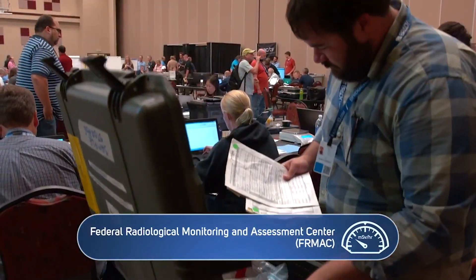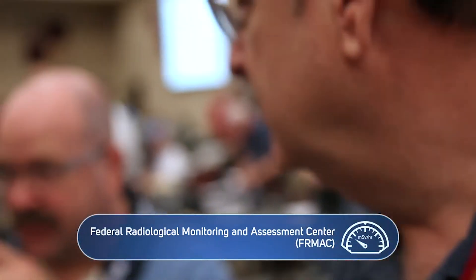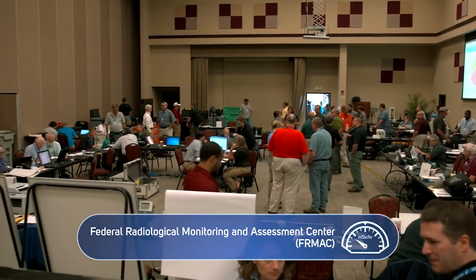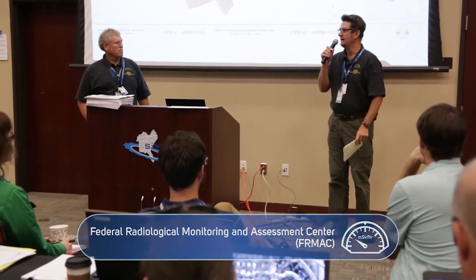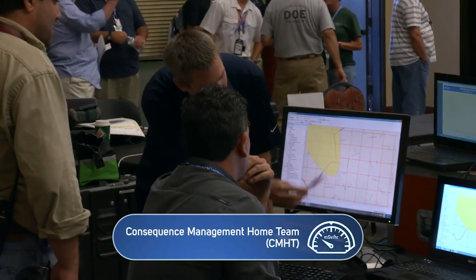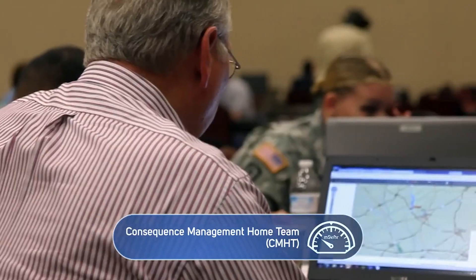The FIRMAC has completed professionals from various federal, state, and local agencies and may consist of as few as 60 people or as many as 500, depending on the size of the incident. The FIRMAC can be located near the incident command post and can integrate into the planning section of an incident command structure. The Consequence Management Home Team is a component of the FIRMAC. It supports analysis, map production, and planning for the deployed FIRMAC personnel, as well as any other state and local responders in need of such assistance.